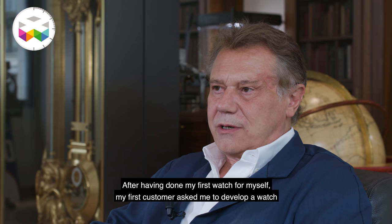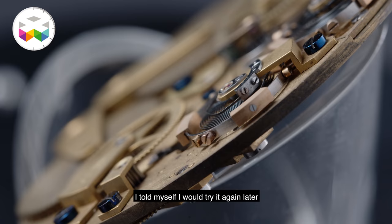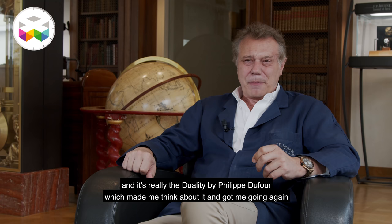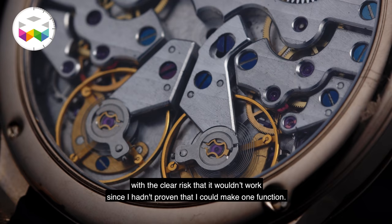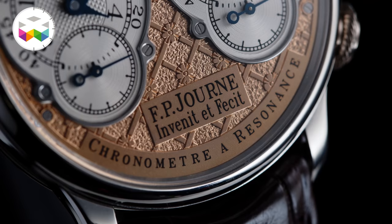After that I made my first watch for myself, then my first client asked me to make a watch and I proposed to make a Résonance. It didn't work well, so I stopped. And I said I'll start again. It's the example of Philippe Dufour who made me think about it — I said it's necessary to take care of my work, with all the risk of it not functioning, because I hadn't yet proven that I was able to make a Résonance.